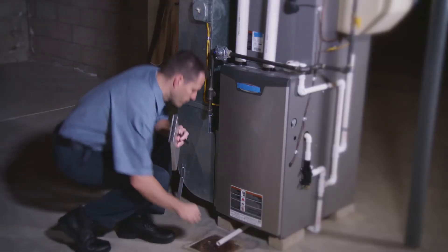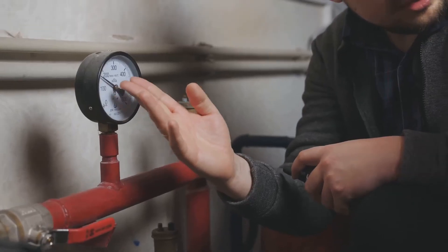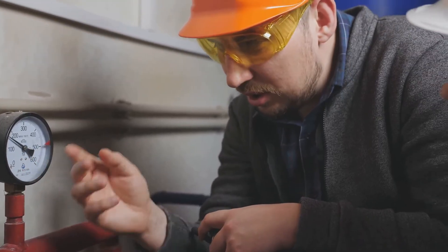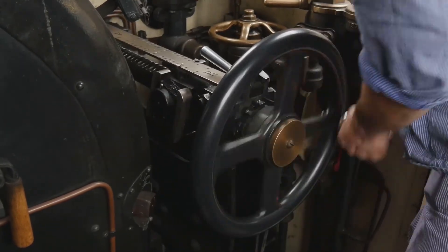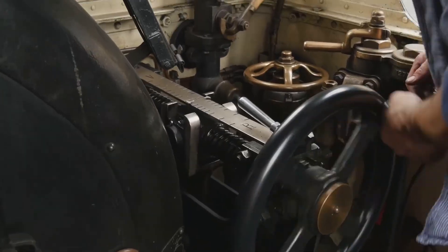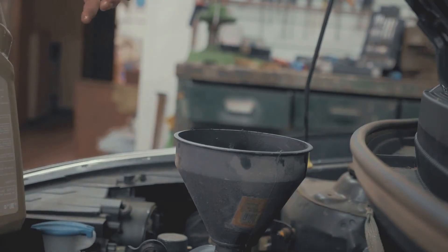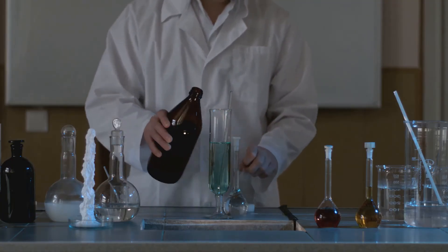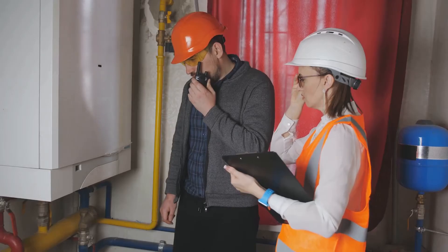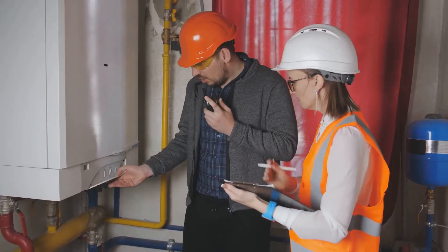When the boiler is running, your job is to monitor and adjust. This means keeping a close eye on all the indicators and making small corrections as needed. Keep an eye on those gauges — pressure, temperature, and water level should always be within the safe operating range. Also don't forget about water chemistry. It's just as important as the mechanical checks. Just like your car needs clean oil to run smoothly, your boiler needs clean, properly treated water to prevent damage and operate efficiently. Regularly test and treat the water to prevent corrosion, scale buildup, and other issues that can shorten the life of your boiler or cause dangerous conditions. Keep detailed records of your readings and any adjustments you make. This documentation helps with troubleshooting and ensures compliance with safety regulations.